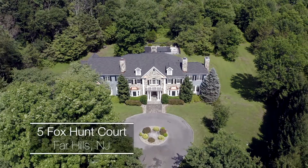If you're looking for a private retreat only 30 miles from New York City, look no further than this quintessential country estate.